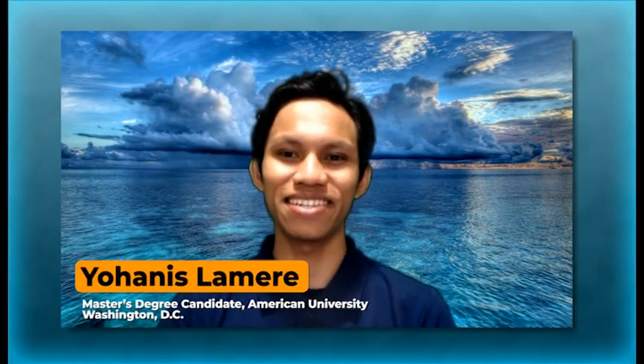Welcome to Earth Optimism. I'm your host, Yohannes Lamere, and in this episode, we're going to explore species and the spaces they live in.